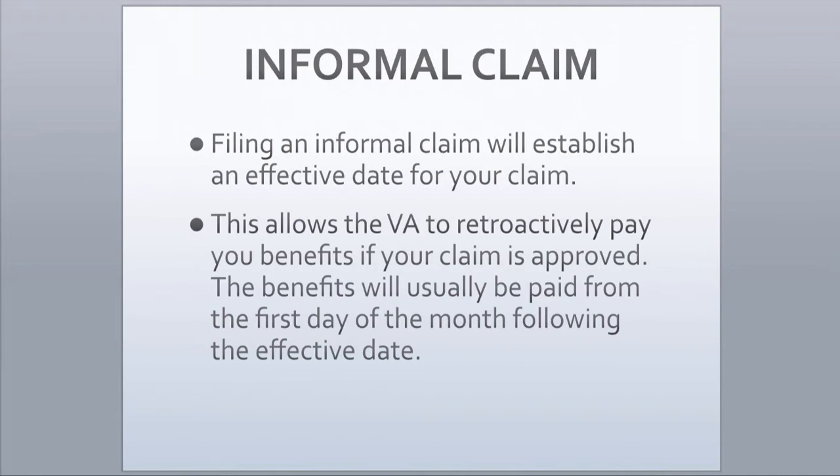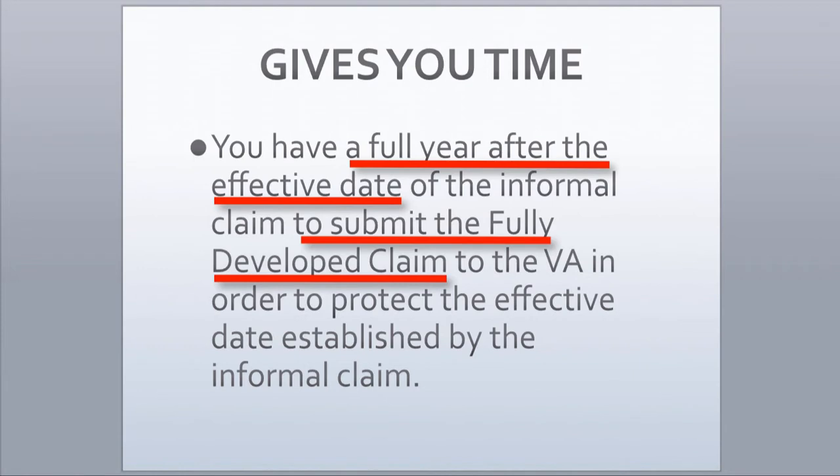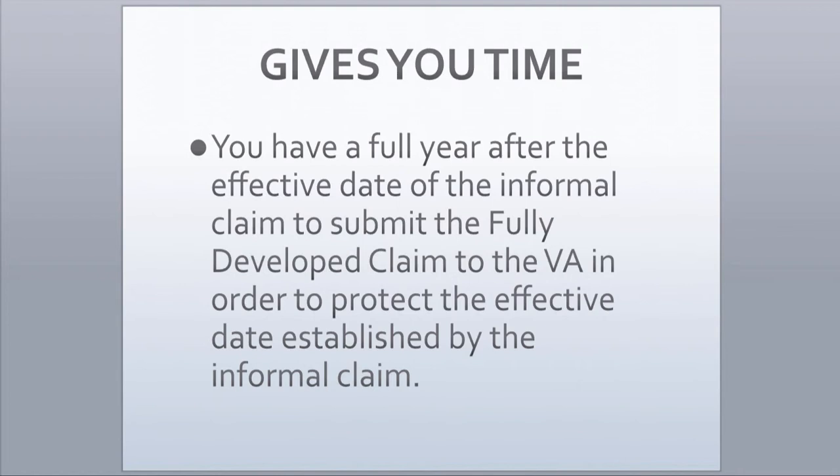Filing an informal claim will establish an effective date for your claim. This allows the VA to retroactively pay you benefits if your claim is approved. The benefits will usually be paid from the first day of the month following the effective date. You have a full year after the effective date of the informal claim to submit the fully developed claim to the VA in order to protect the effective date established by the informal claim.